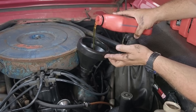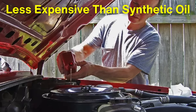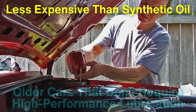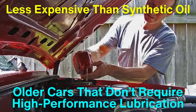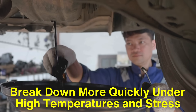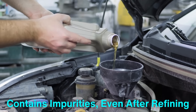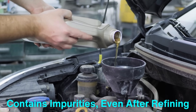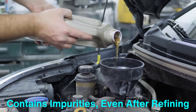Conventional oil has served car engines well for decades, especially in older vehicles. It's usually less expensive than synthetic oil, which makes it a popular choice for those on a budget or for drivers who own older cars that don't require high-performance lubrication. However, it does have its limitations. Conventional oil tends to break down more quickly under high temperatures and stress, which can lead to more frequent oil changes. It also contains impurities even after refining, which means it doesn't provide the same level of protection as synthetic oil, especially in extreme conditions like high heat or cold weather.